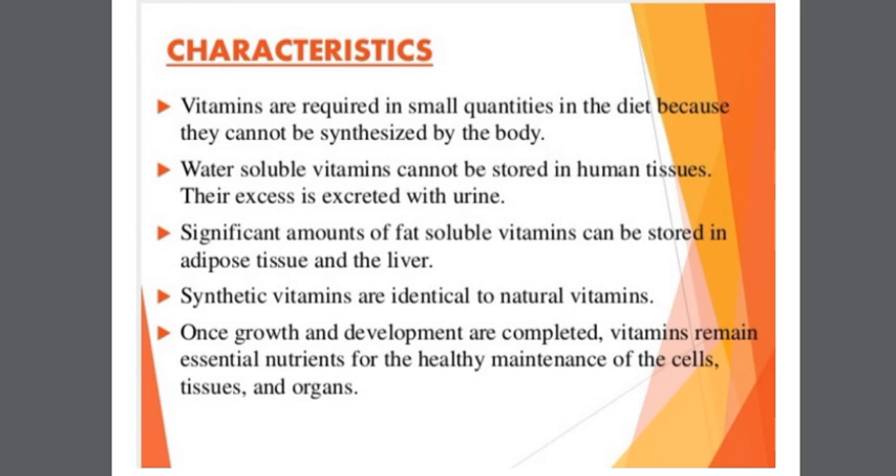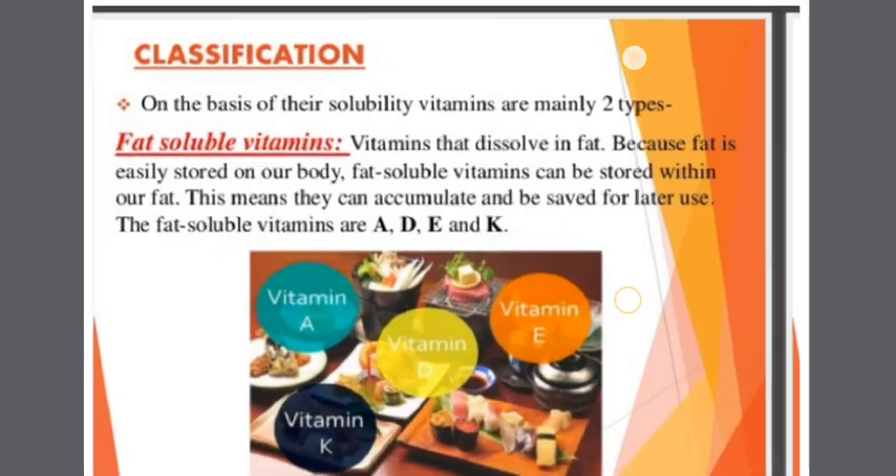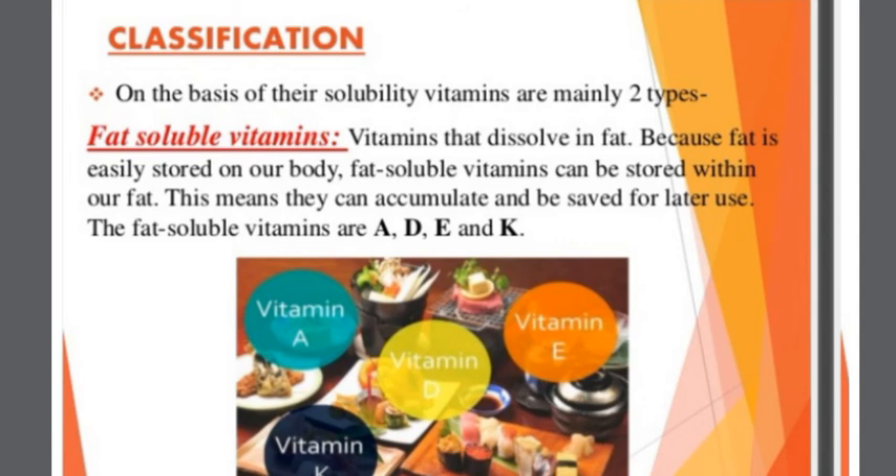Water-soluble vitamins cannot be stored in human tissue and their excess is excreted with urine. Significant amounts of fat-soluble vitamins can be stored in adipose tissue and the liver. Synthetic vitamins are identical to natural vitamins. Once growth and development are completed, vitamins remain essential nutrition for health maintenance of cells, tissues, and organs.